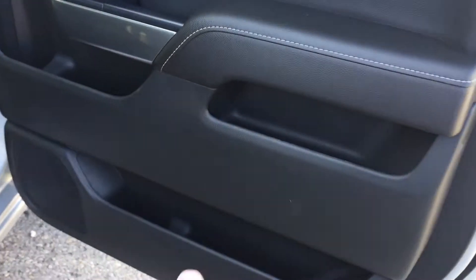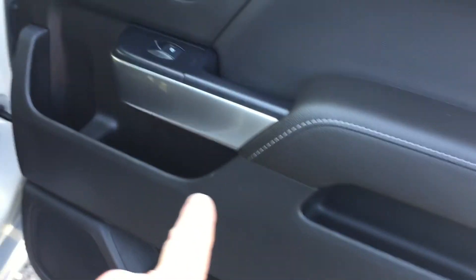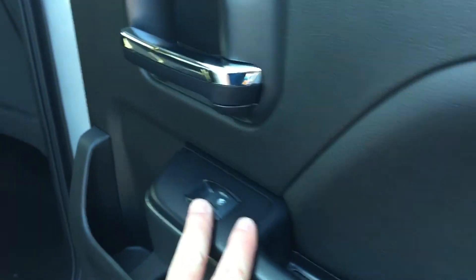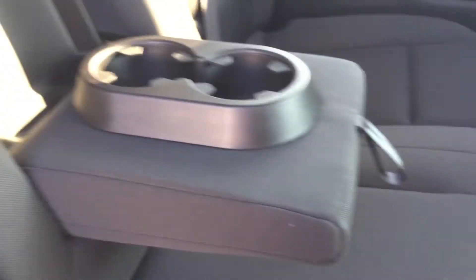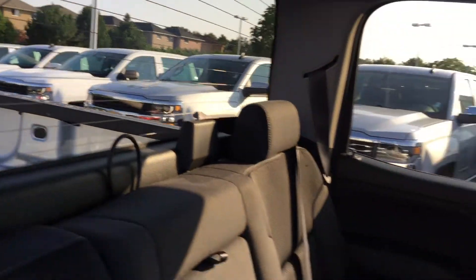Crew cab with full-size doors — love it. Lots of room inside too. Everywhere you look there's storage. Power windows and they are tinted, storage behind the seats and in the pockets. You have a power outlet right in the middle, a center seat armrest with cup holder that stows away nicely, and a rear defrost in the window. Because it's a crew cab, you get an absolute ton of leg room.